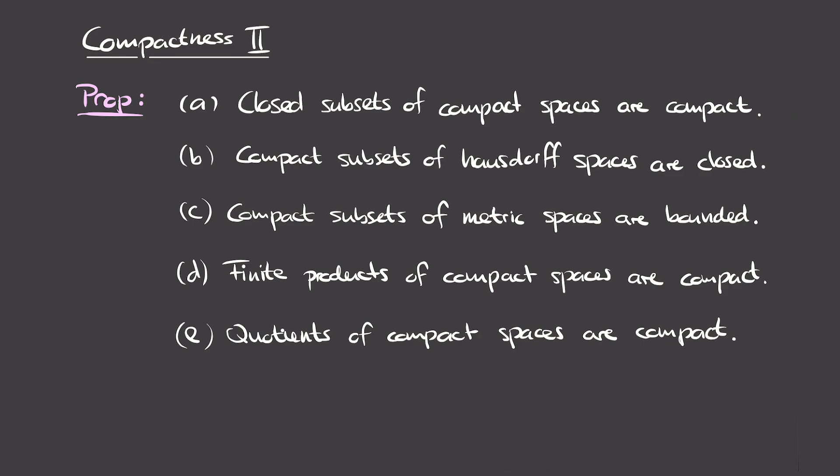The five properties we'll prove are the following. The first says that closed subsets of a compact space are compact. The second says that compact subsets of a Hausdorff space are closed. The third says that compact subsets of metric spaces are bounded. The fourth property says that finite products of compact spaces are again compact. And finally, quotients of compact spaces are also compact. These properties interconnect things we've seen before, like closed subsets, Hausdorff spaces, and compact subsets and spaces, helping us identify compact subsets.